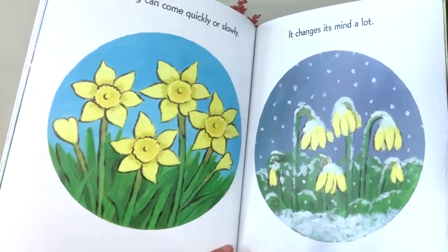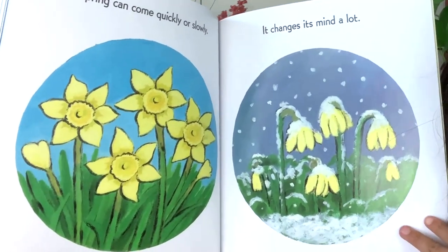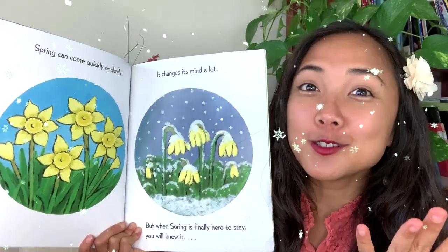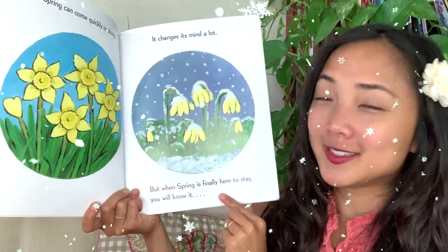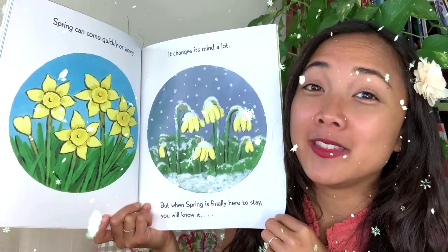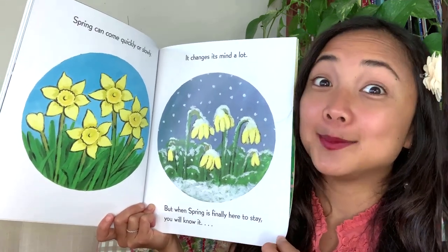Spring can come quickly or slowly — it changes its mind a lot. Sometimes it looks like spring is almost here, but then there's another snowfall. It goes a little back and forth in the beginning. But when spring is finally here to stay, you will know it. My friends, where you are, do you think spring is finally there to stay? I think spring is finally there to stay where I am.